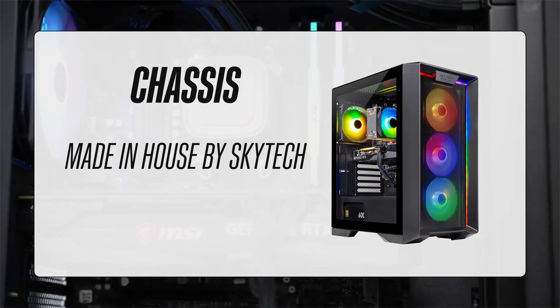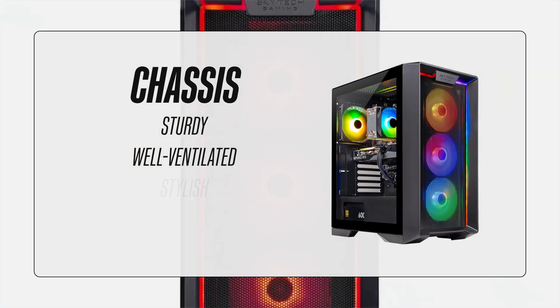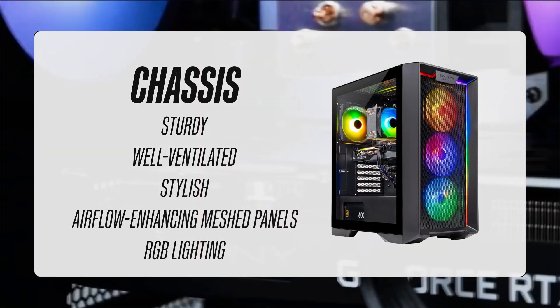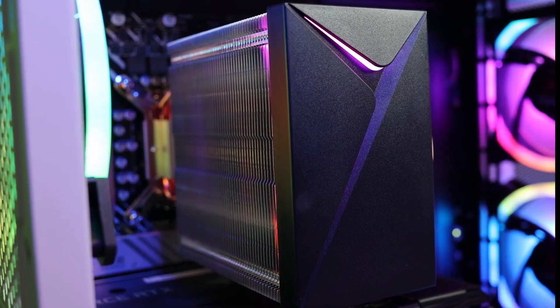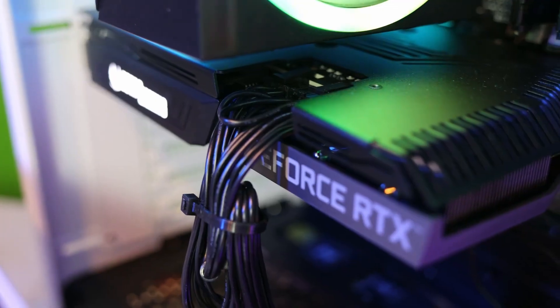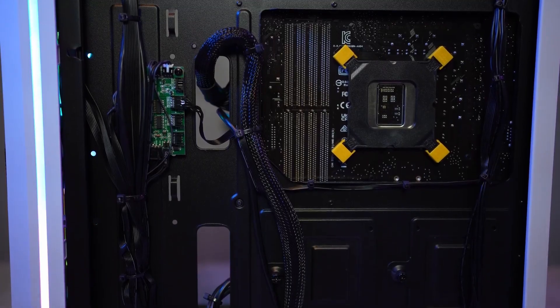The chassis is made in-house by Skytech and has everything you'd want in a PC case. It's sturdy, well-ventilated, and stylish, with airflow-enhancing meshed panels and some RGB lighting for extra customization. Skytech PCs are assembled by experts, so you can expect the Nebula to come well-assembled, with clean cable management and secure packaging, and you should have no issues right out of the box.